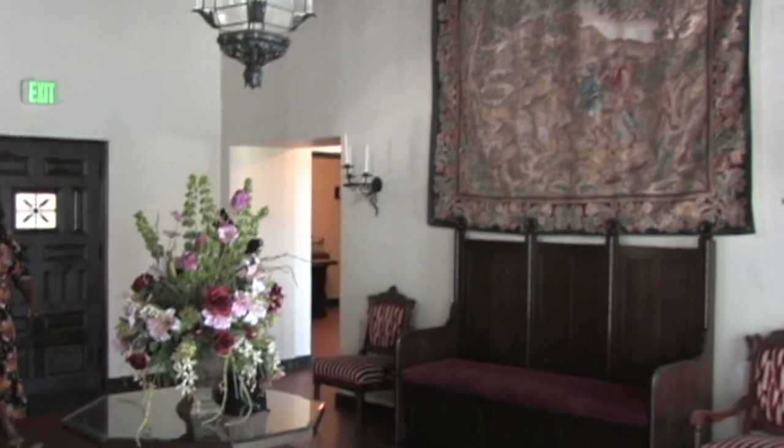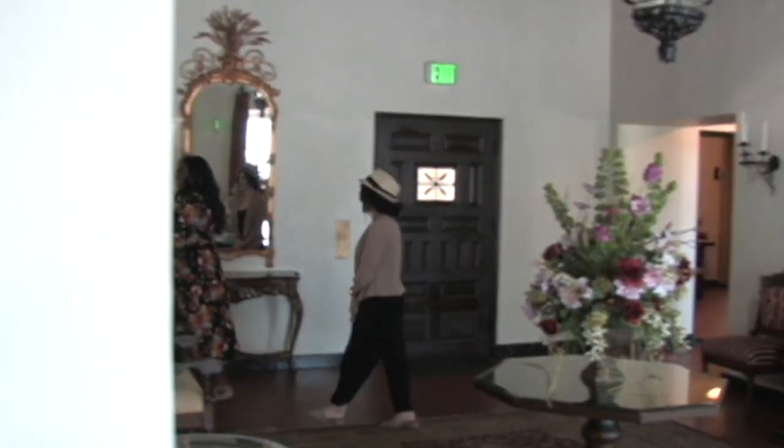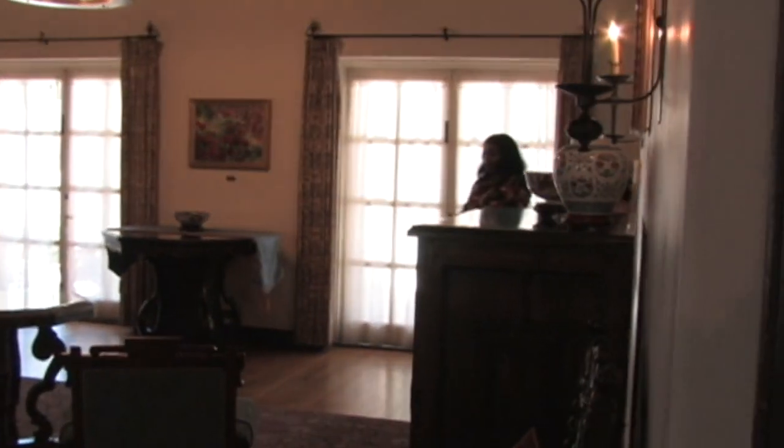The Kellogg House was built in 1926 and designed by architect Myron Hunt, who also worked on the Pasadena Rose Bowl and the Huntington Library.